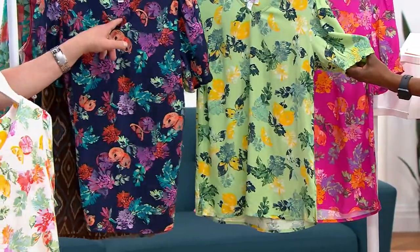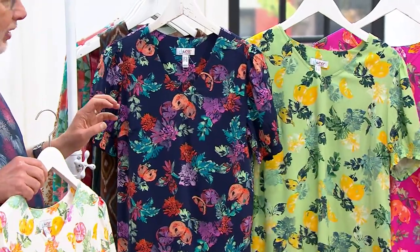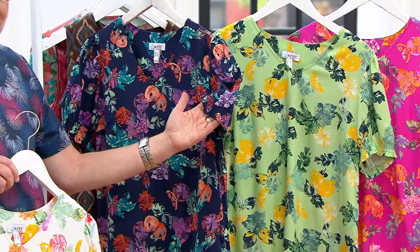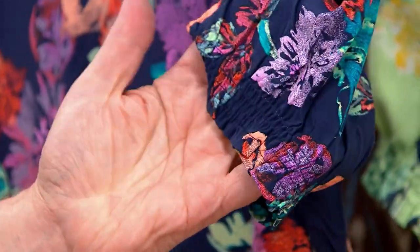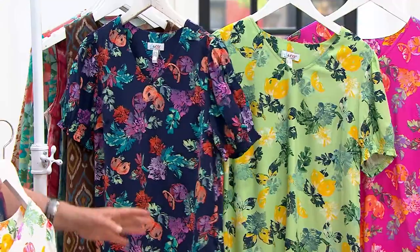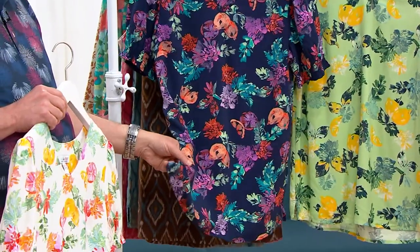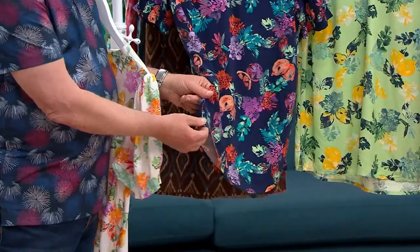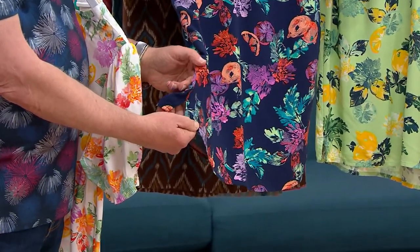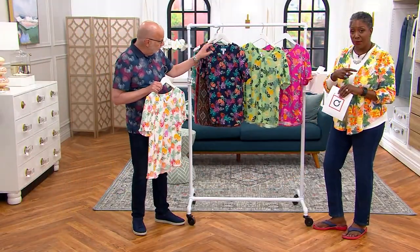This is that V-neckline, which we love — favorite neckline in the brand — short sleeve, but with that smocking detail, which is really cool. Smocking is having a moment in fashion right now, so that's really fun, not tight or constricting. And then just a gentle ease in the body as you pull this on over your head with a little bit of a side slit there. Really cute.